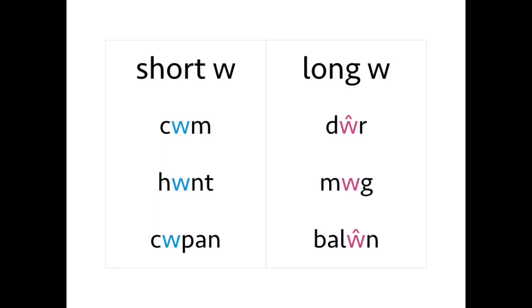Remember, W is also a vowel in Welsh. Short W is 'ŵ': cwm, cwm. Hwnt, hwnt. Cwpan, cwpan. And long W is 'ŵ': tŵr, tŵr. Mŵg, mŵg. Balŵn, balŵn. No prizes for guessing the meaning of that last one!